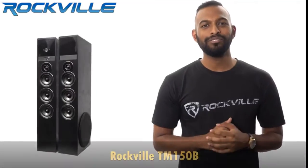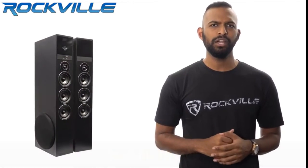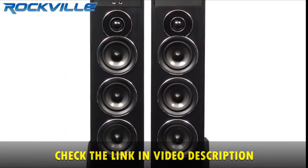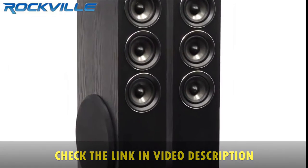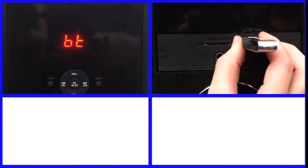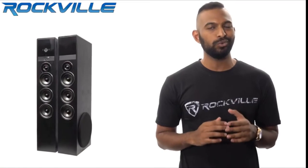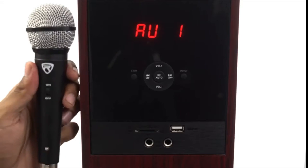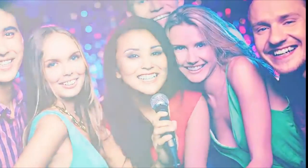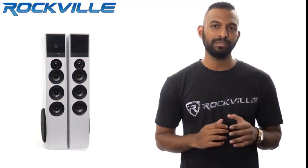Hey guys, this is Mike from Rockville. I'm here to talk to you about the Rockville TM150 home theater system. You will not need to purchase anything else. These speakers have everything — each tower has a tweeter, three mid-range speakers, and a 10-inch subwoofer built in. Equipped with Bluetooth, USB, an SD card reader, and an FM radio, you get all the inputs and outputs you will ever need. We also added two quarter-inch mic inputs and echo controls.